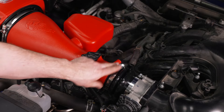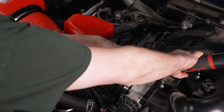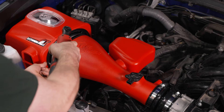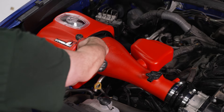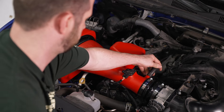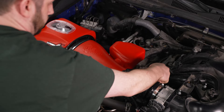Put the intake pipe over the filter and onto the throttle body. Now tighten down the three clamps — the two clamps at the throttle body use an 8-millimeter socket, and the air filter clamp uses an 11-millimeter. While we're here, plug in the mass airflow sensor and the hose, and pinch the clamp — or use a pair of pliers — to pull that over.